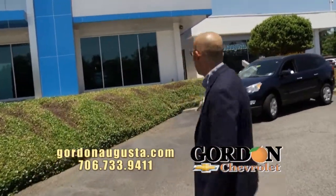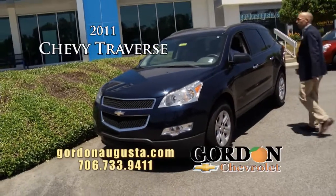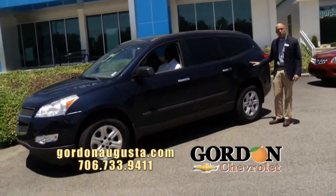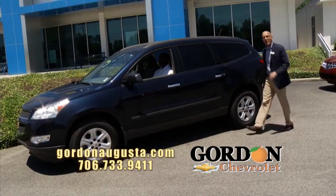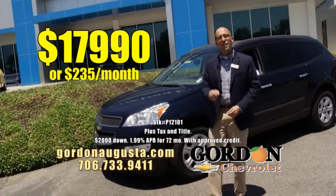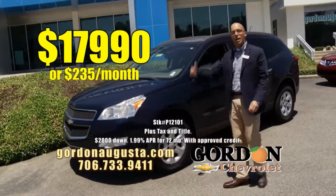Coming up behind that — you need more space? Check this out. 2011 Chevy Traverse, great metallic blue Traverse with titanium interior. Full eight-passenger, three-row vehicle. Most people don't know: the Traverse is longer than a Tahoe. Plenty of storage space in the back at a great price. 2011 Traverse: $17,990, or $235 per month.